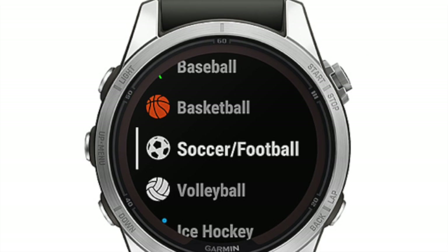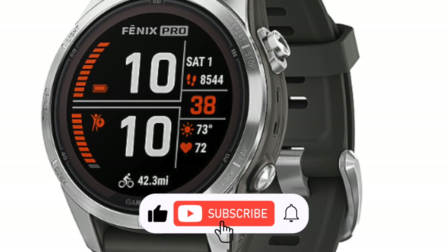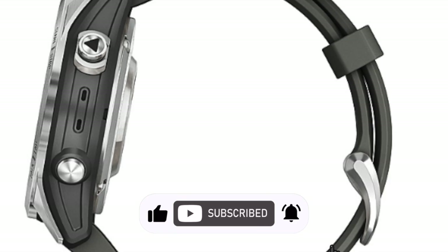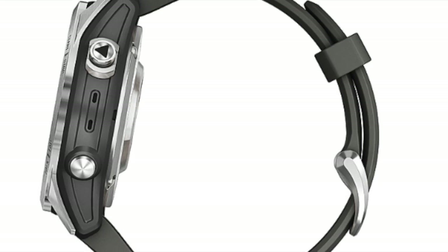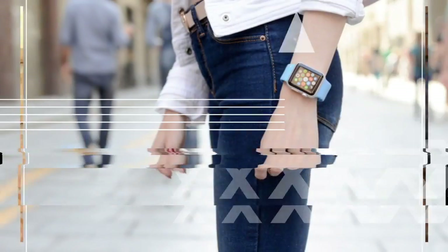We also know skin temperature tracking on Garmin watches is coming — the only question is whether the metal parts around the heart rate sensor have anything to do with it. Of course, we're hoping for something more novel. Wouldn't it be nice if the metal parts were there to support blood pressure monitoring or even glucose tracking? Although these possibilities are in the realm of wishful thinking, we can't help but hold on to hope for groundbreaking advancements.